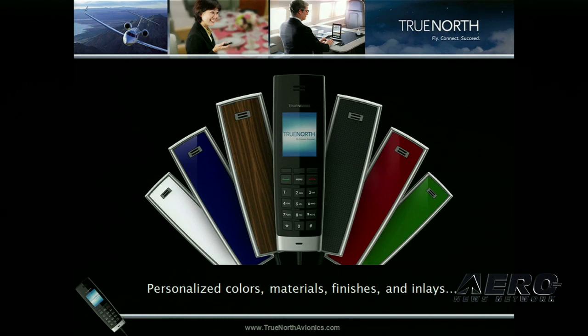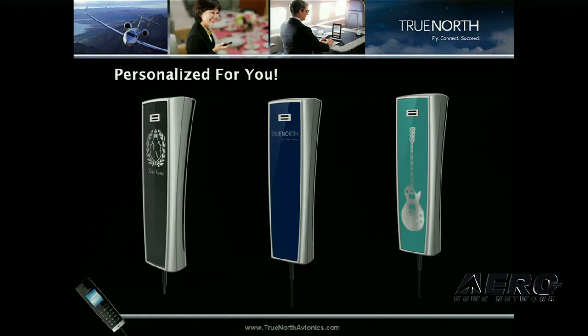Stylus is also available with multiple inlays to match any cabin, so it doesn't have a plastic look at all. It can be customized to fit even the most luxurious interiors, with options like plated silver or plated gold. You can also personalize it with your logo or company branding — really, the imagination is the only limitation.